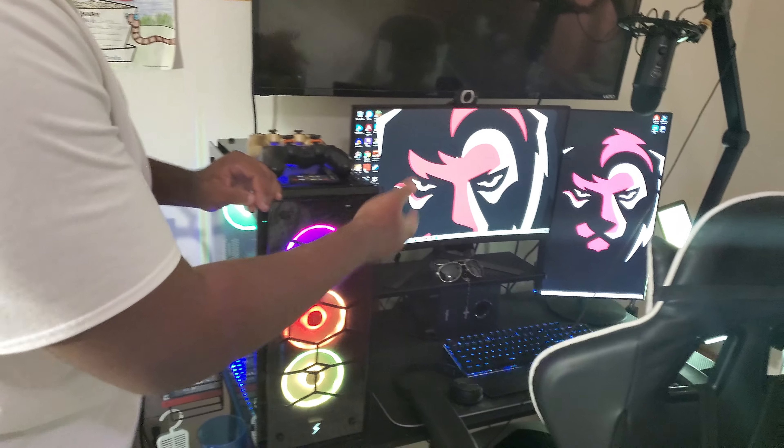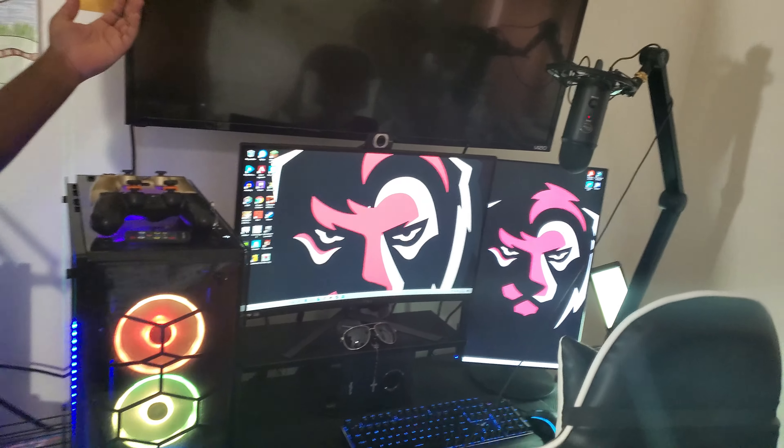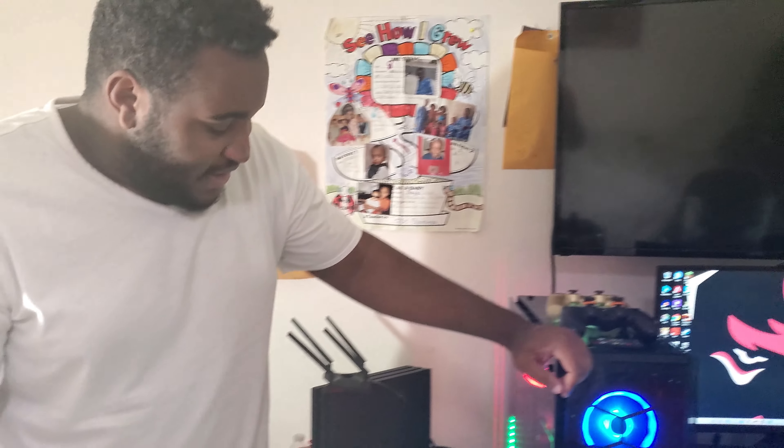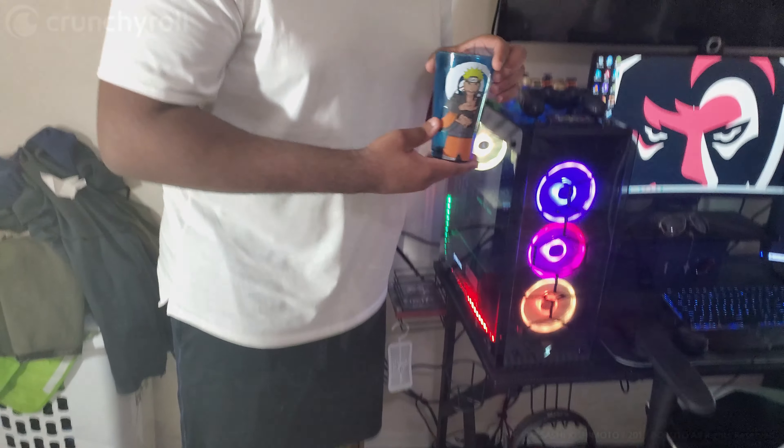I got my PC. I got my computer. And then a mic, TV for... I don't even watch TV, but you know. And then, I got my Naruto cookie. You know your boy loved that anime, man.